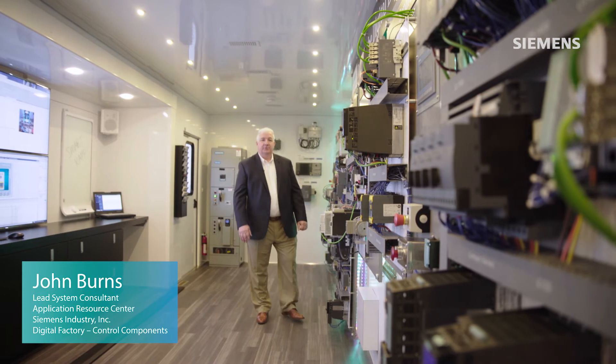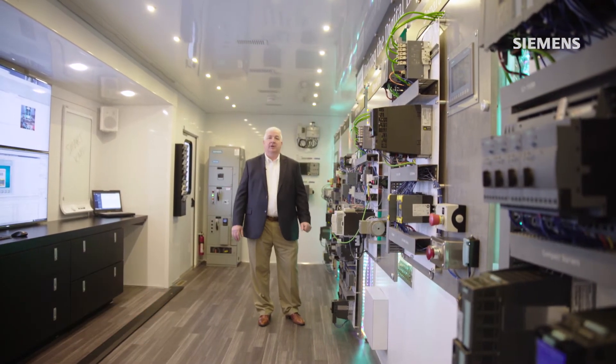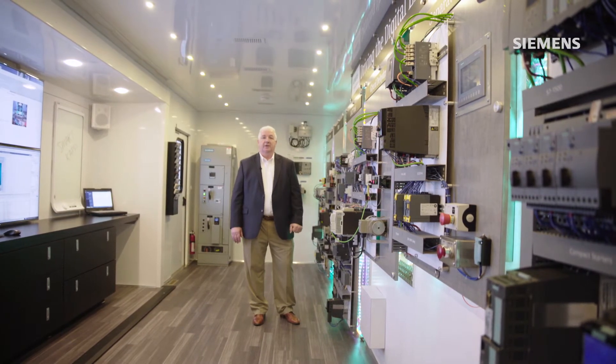Hello, my name is John Burns with Siemens and I'd like to welcome you to our new Siemens Mobile Showcase, focusing on how Siemens can drive the digital enterprise.